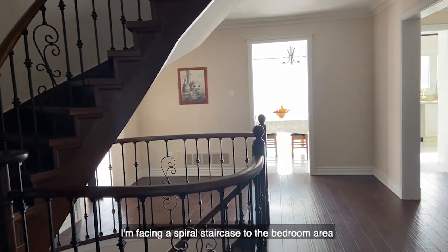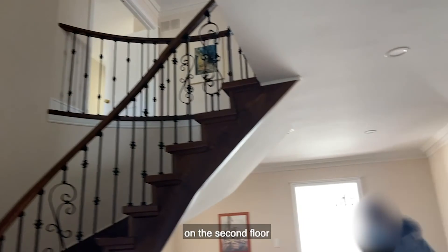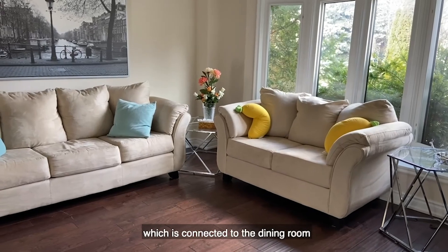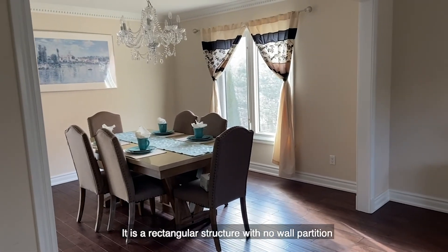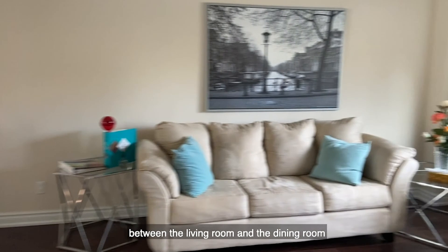Then I walk straight inside. I'm facing a staircase to the bedroom area on the second floor. On my right-hand side is a living room, which is connected to the dining room. Many traditional detached homes are designed in this way — a rectangular structure with no wall partition between the living room and the dining room.